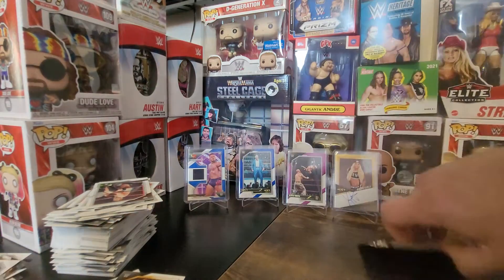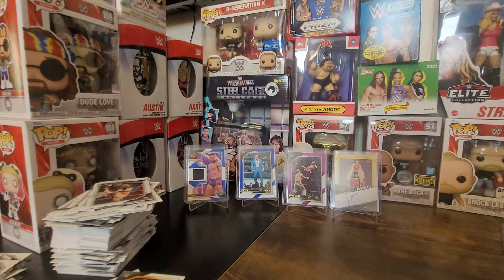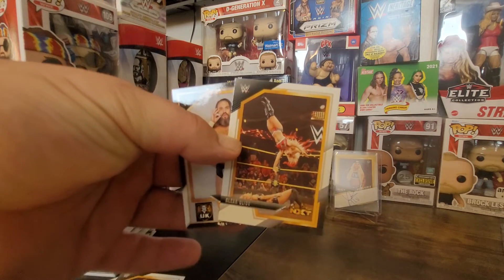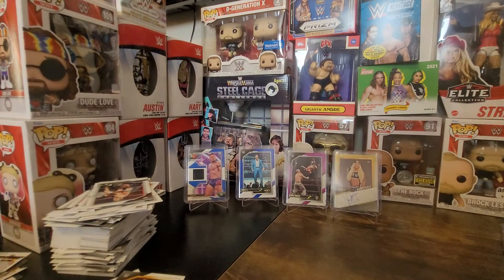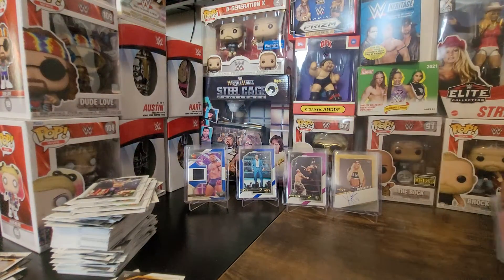The last pack is pretty much moot point to open, but we will open it and show the hits one more time. We got Alexa Bliss — I had a 199 and traded that away — and Trent Seven. So that's it, big stack of NXT cards.